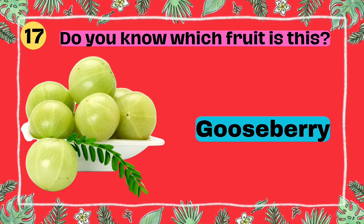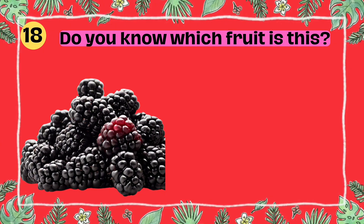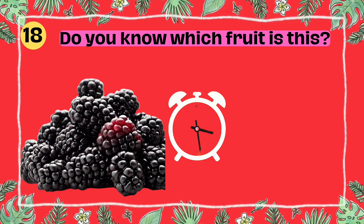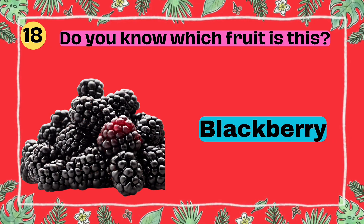Do you know which fruit is this? I'll give you five seconds to think. Five, four, three, two, one. Yes, that's right. It's a blackberry.